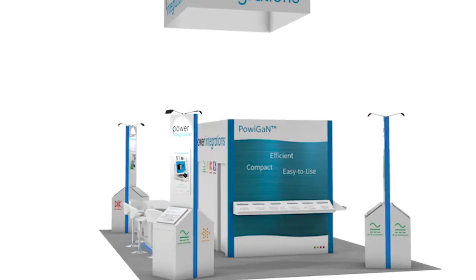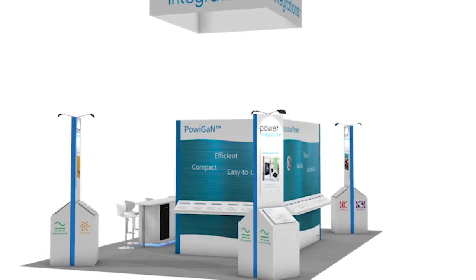We need GaN technology because it allows us to achieve higher power density and very high efficiencies. It achieves high efficiency because it has a very low RDS on for a given area.